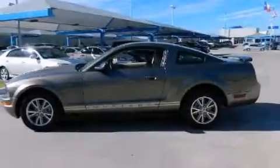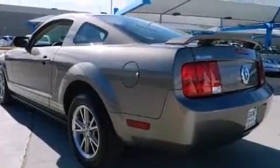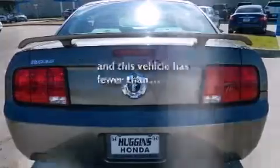Features include alloy wheels, air conditioning, cruise control, dual airbags, full power accessories, a rear window defroster, a rear spoiler, and this vehicle has less than 41,000 miles.